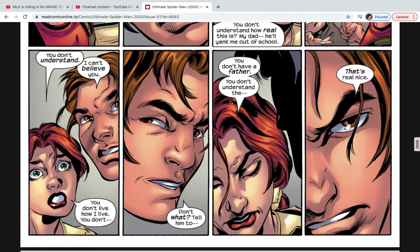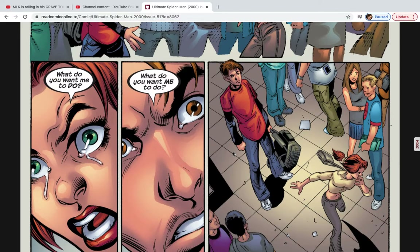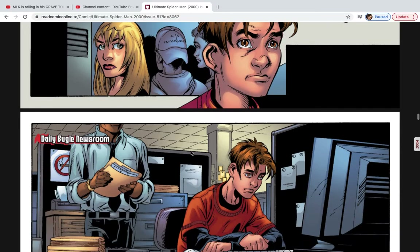They get into an argument, and MJ says, 'You don't have a father — you don't understand that.' Peter says, 'I can't believe you're letting this get between us.' People are starting to look around as they yell at each other. MJ has tears in her eyes and says, 'What do you want me to do?' before storming off, upset. Gwen caught the entire conversation — she's been silent in these past few issues, maybe trying not to interfere with Peter and MJ's relationship, though she might start flirting with Peter soon.